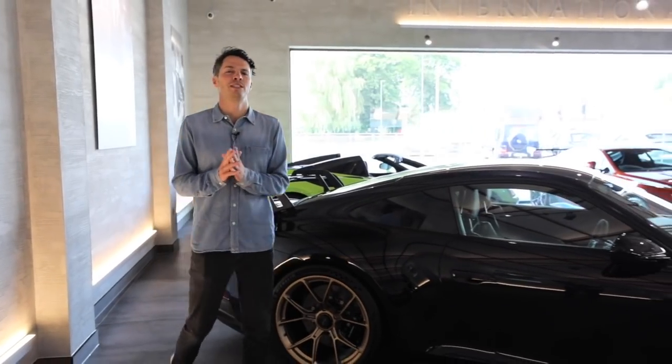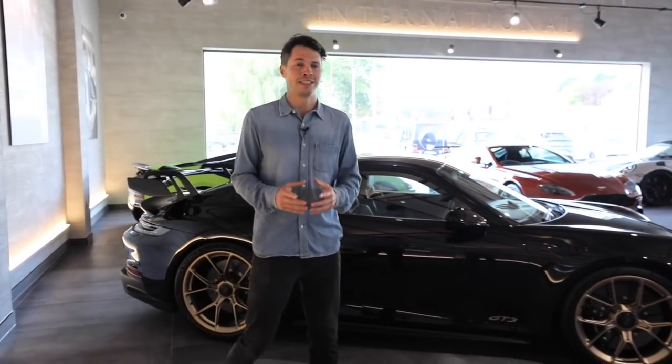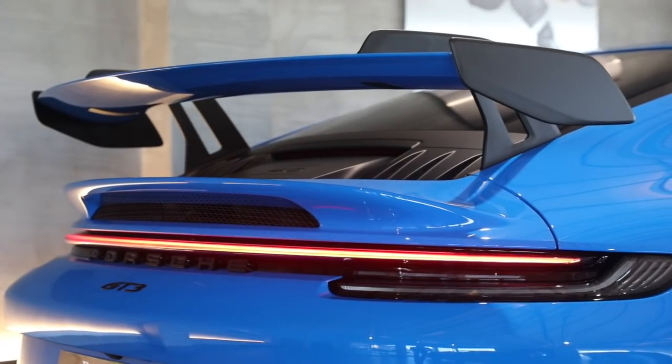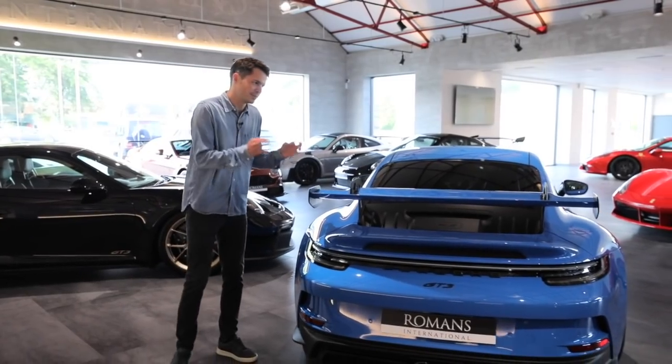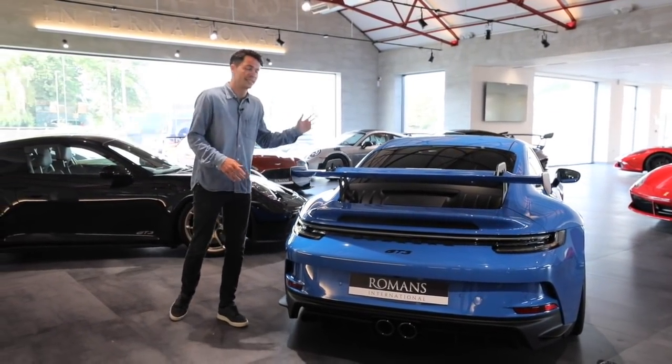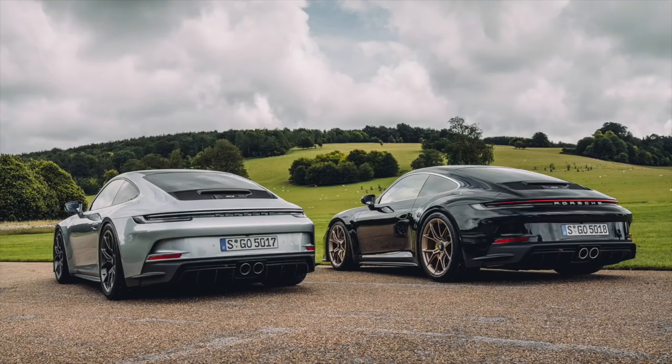One of the most distinguishing features of the new 992 GT3 is definitely that new design for the rear wing — they call it a swan neck design. I think it's beautifully done, but you can choose to have that wing totally taken off by getting something called the GT3 Touring.